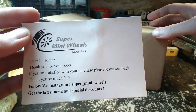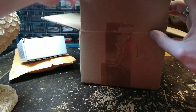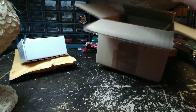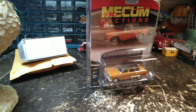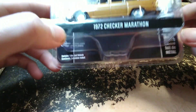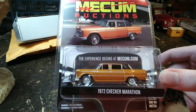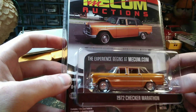Alright, this is from Super Mini Wheels. So apparently this is a Green Light — I'll probably be surprised when I figure out what it is. Oh, this is the Checker! I really really like these Checker cars, whether they're taxis or delivery cars or police cars or what have you. They're really cool looking cars. Green Light has a civilian model in their Mecum Auctions Series 4.